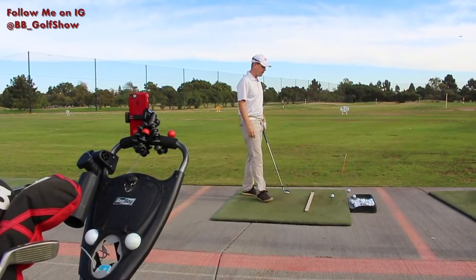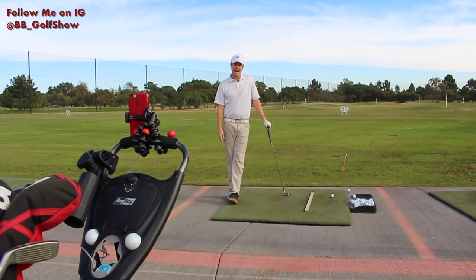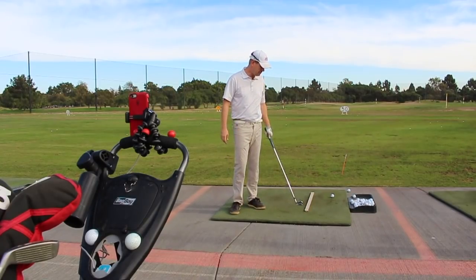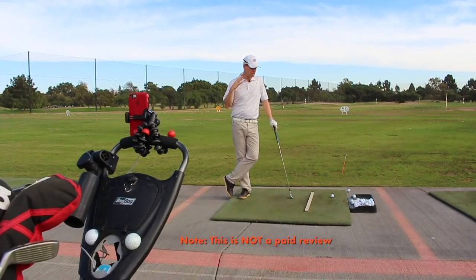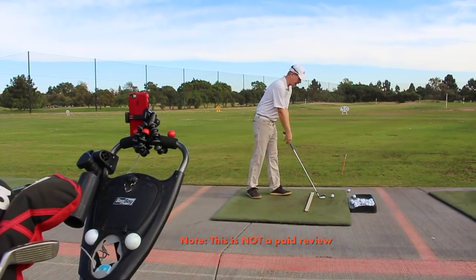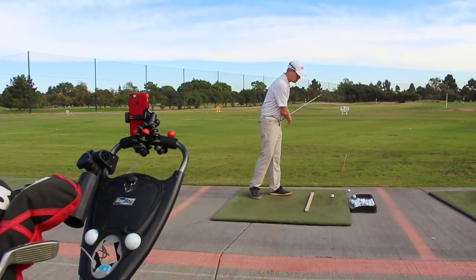I was on Instagram and I saw an ad for something — an app, a golf app that popped up and it said it did a lot of different things. I got this app and it's just really amazing to me because I love using this thing. It's called Swing Profile.